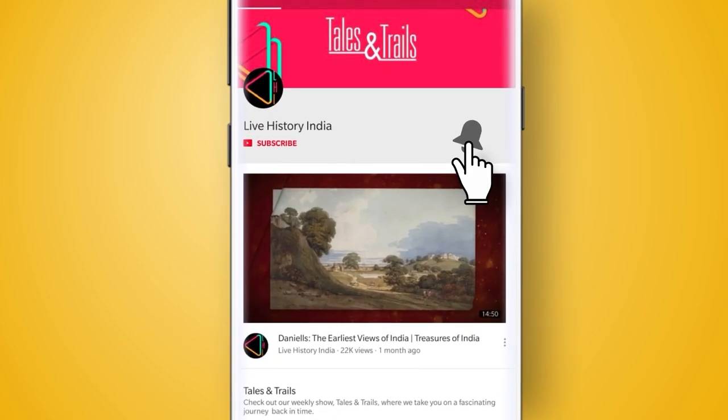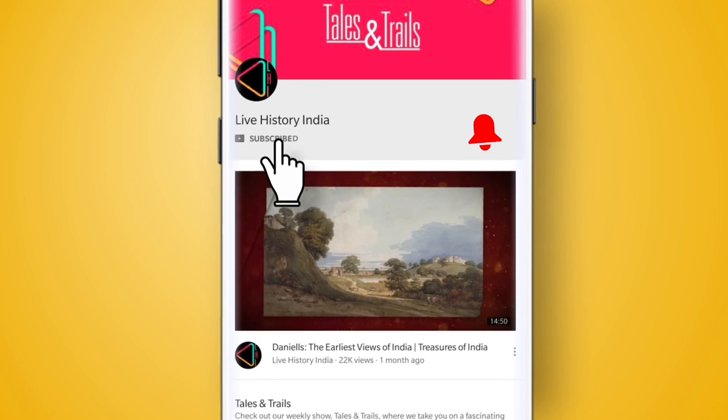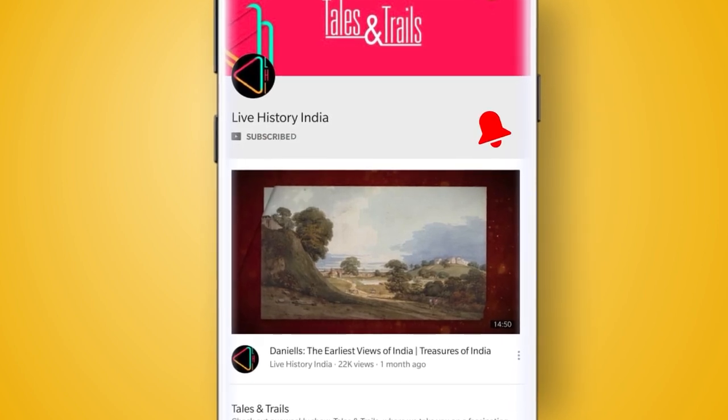To know more such amazing stories from Indian history, click the bell icon and subscribe to Live History India.